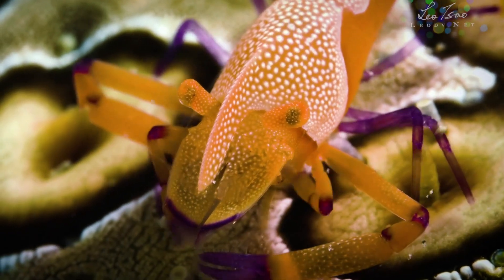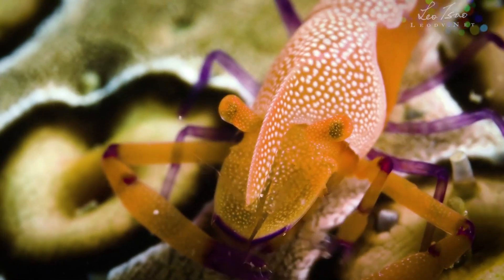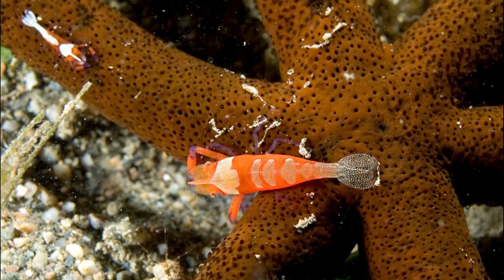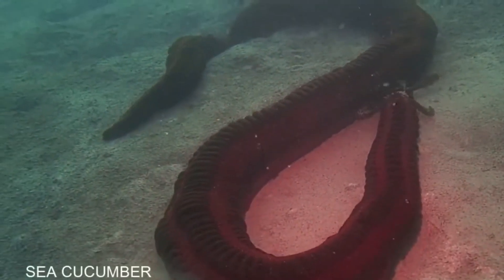The emperor shrimp is a small, colorful crustacean with a wide distribution in the Indo-Pacific. This shrimp is known for its commensal relationship with other marine animals, hitching rides on a variety of slow-moving hosts.